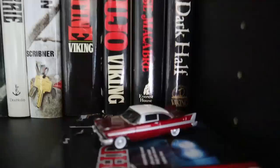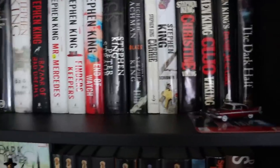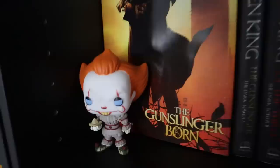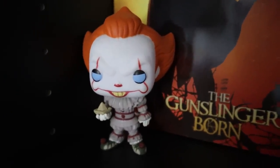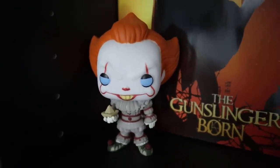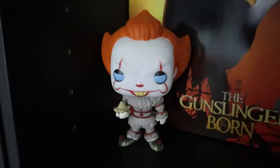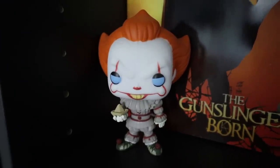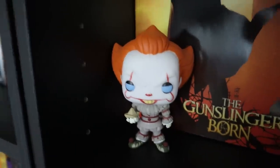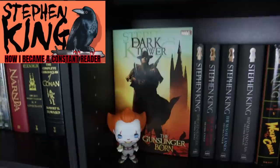You'd think an author as popular as King would have a lot more collectibles and novelties, but there really aren't as many as you think. That's why I went with a couple of Funkos. Good old Pennywise here — I'd like to get the Tim Curry one, because unlike most King fans who feel like they've got to choose, I love both versions of that character. Bill Skarsgård's was probably a little closer to what he was like in the book — a little more vicious, a little more ruthless. But Tim Curry's one of my favorites ever, and the IT miniseries was the gateway for me getting into reading Stephen King.